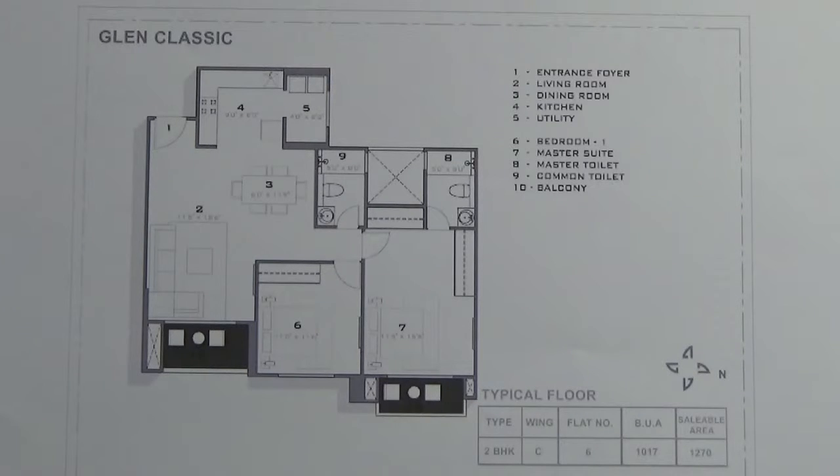This 2 BHK is present in wing C in Glen Classic, and the facing of the entrance of this 2 BHK is towards the west direction. This 2 BHK will come with one car park, and the carpet area of this 2 BHK is 72 to 73 percent.